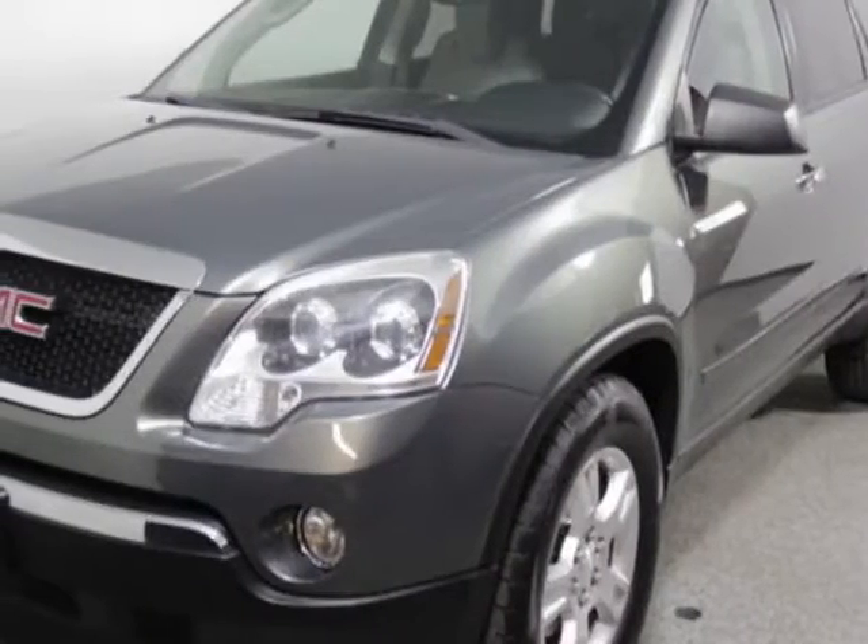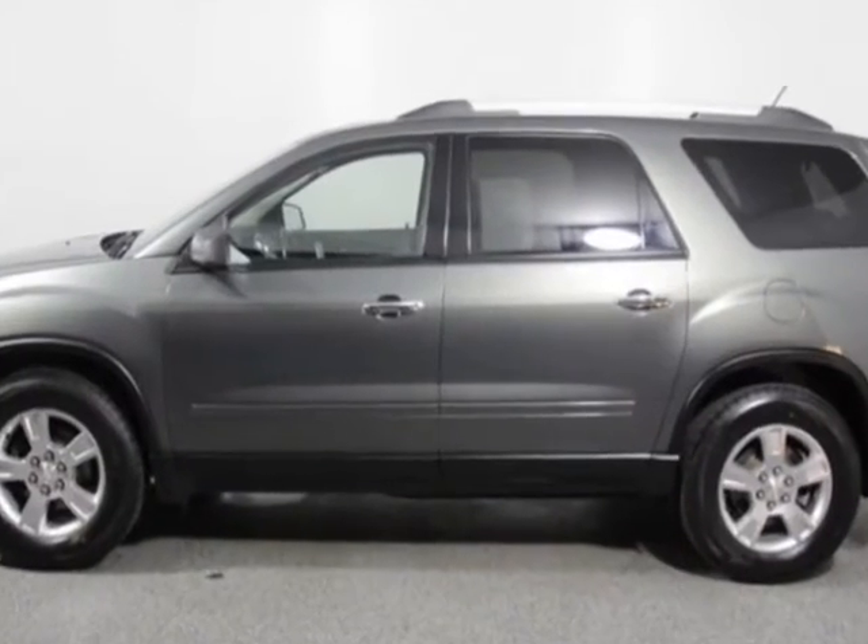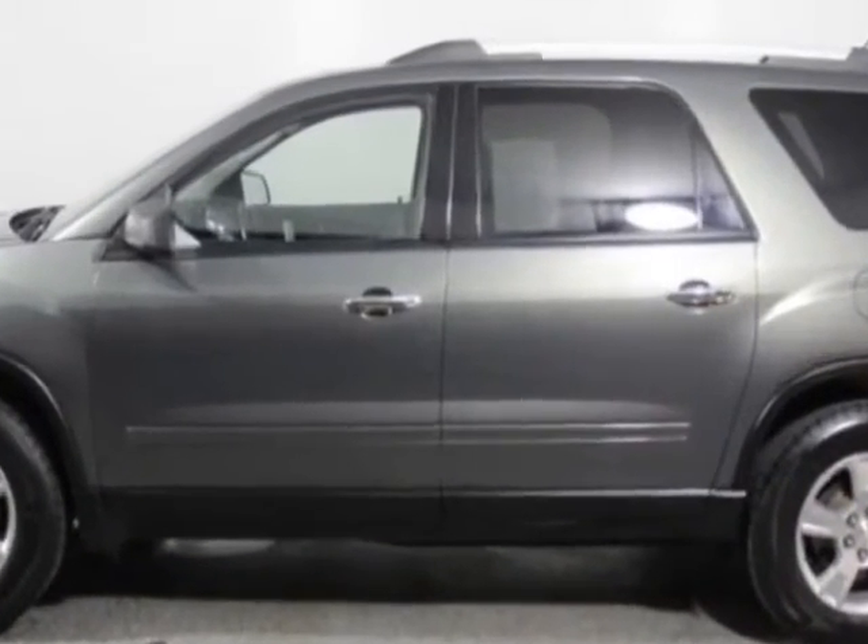Come take a look at this 2011 GMC Acadia. This Acadia has just under 105,500 miles.